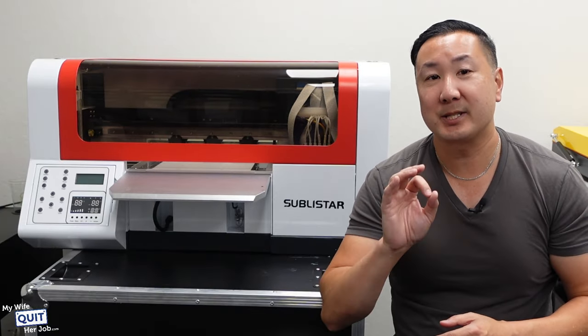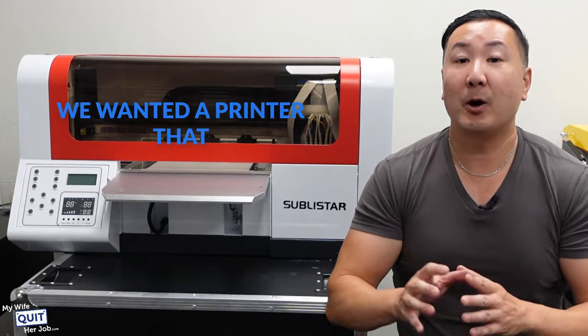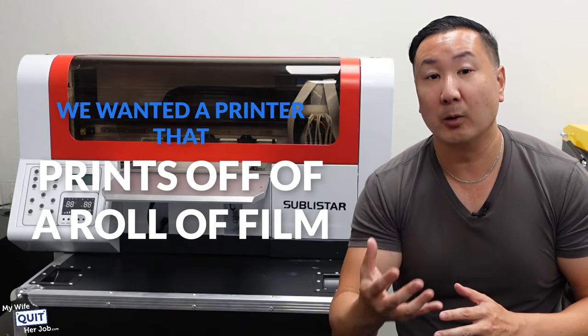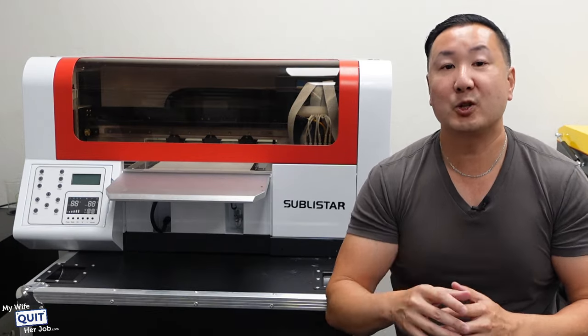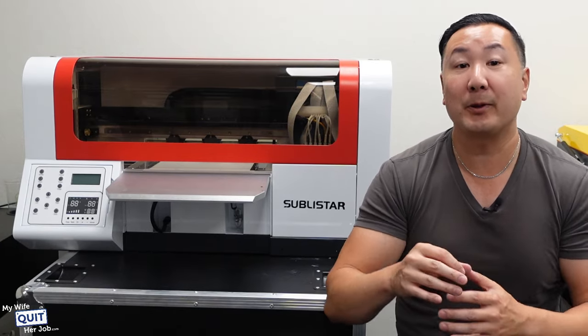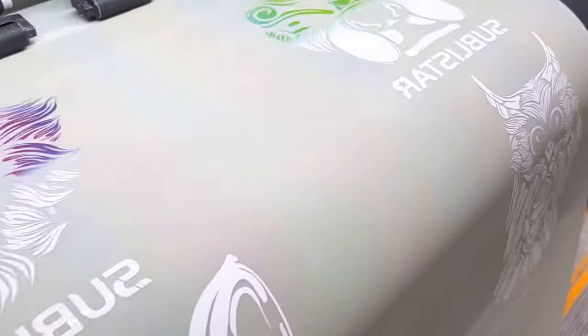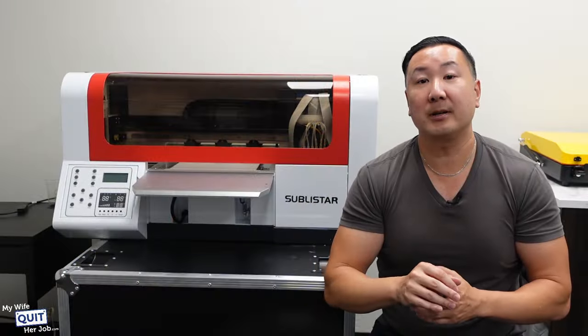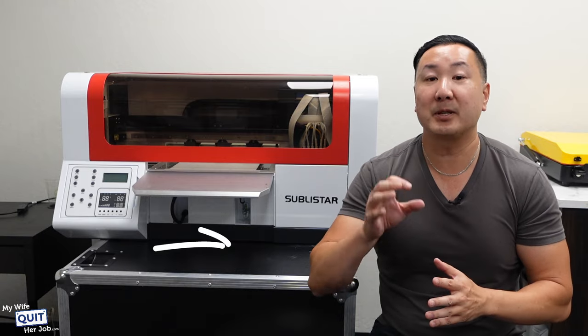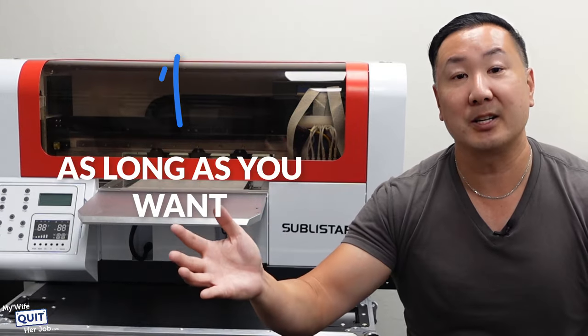So back to why we decided to go with Sublistar. First off, we wanted a printer that prints off of a roll of film. Some printers force you to use an 8x11 sheet, which greatly limits what you can print on, but with a roll, you can literally print practically any size image that you want. The Sublistar 4 printer allows you to print a design that is up to 12 inches wide and as long as you want.